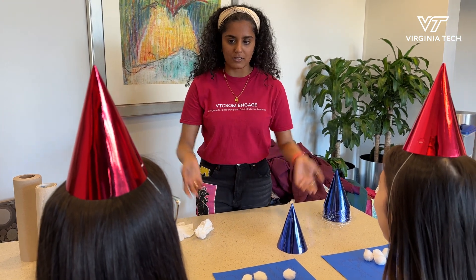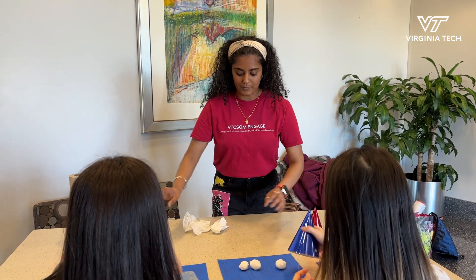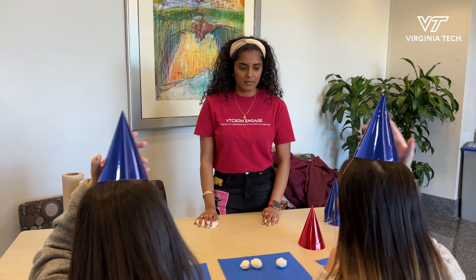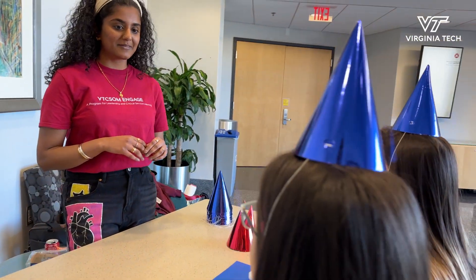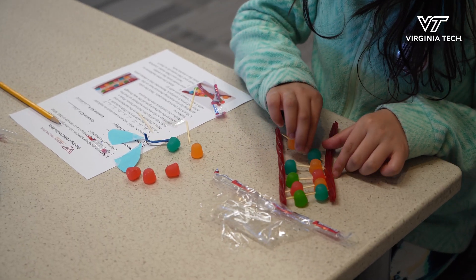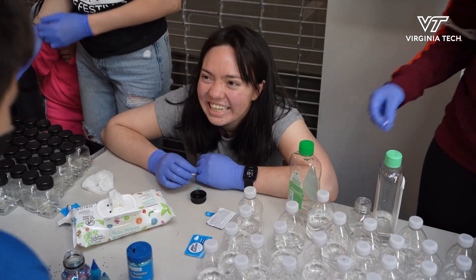I got to participate in a dramatization of how blood flows through the body. We were set up in a room with different mini stations, and we started the kids off at the lungs, for example, asking them: you're a blood cell — what does that mean? What are the different organs in your body? What does blood do? It incorporated things they could quickly associate with what's really happening inside the body.